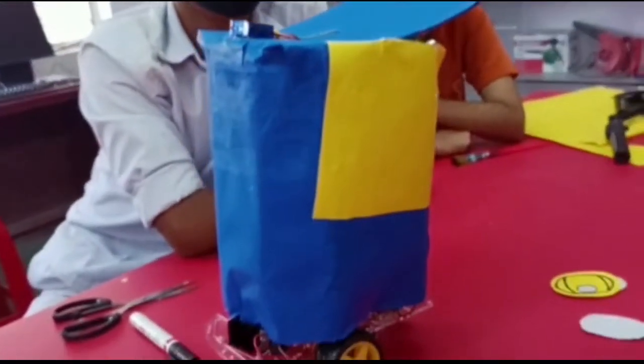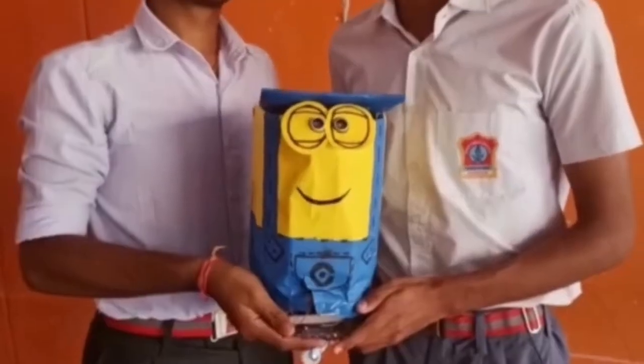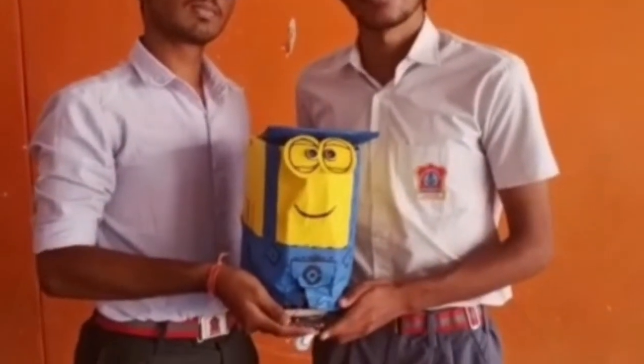My warm wishes to all the viewers. Today, I, Pratap Singh, along with my partner Nirbha Singh and our mentors, am going to present you a visual representation of our project.